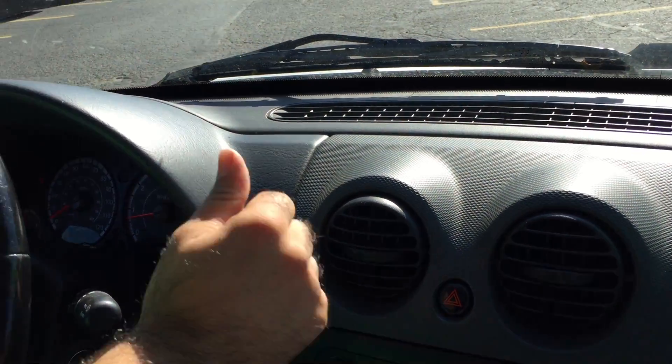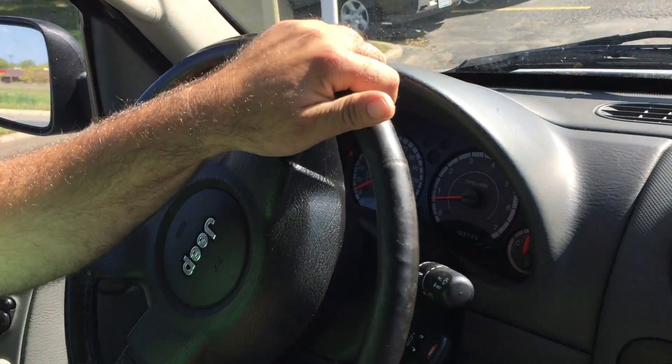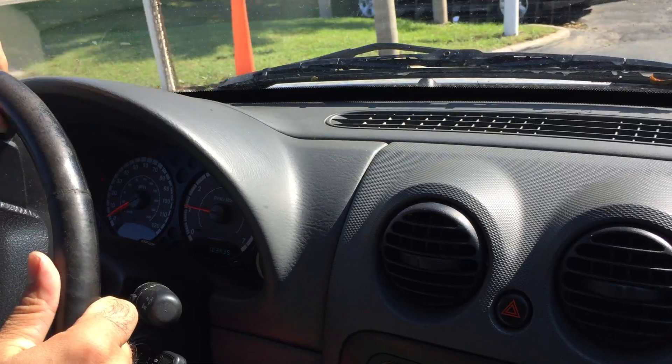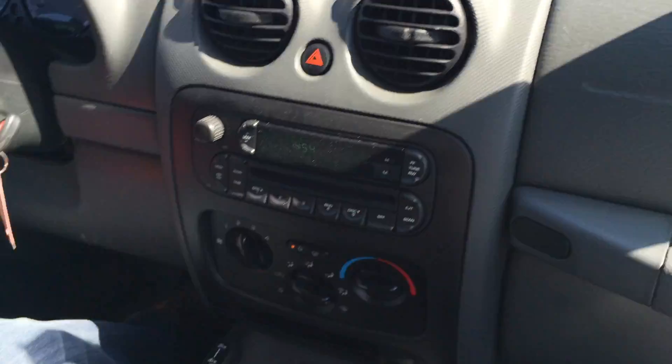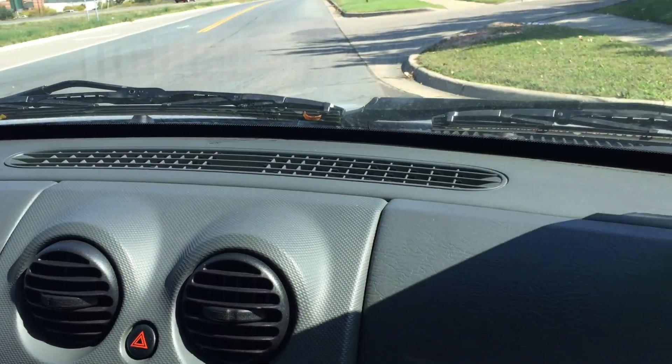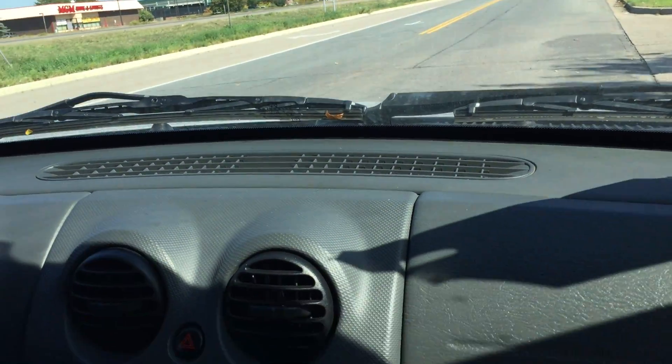If you're wondering how the top lights work, there's a button to my left, below the turn signal lever. You can either have the two middle ones on or the side ones — it's got different settings you can go through.